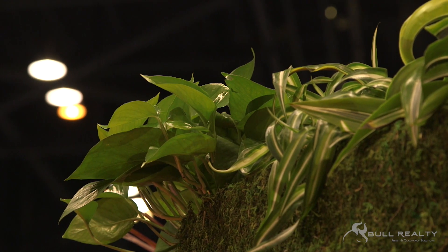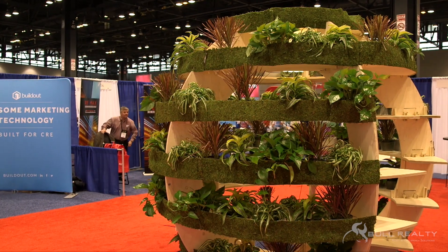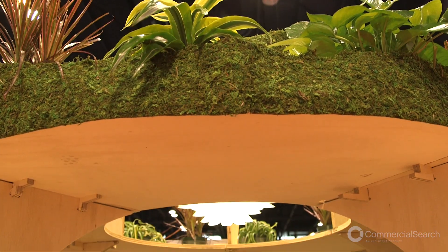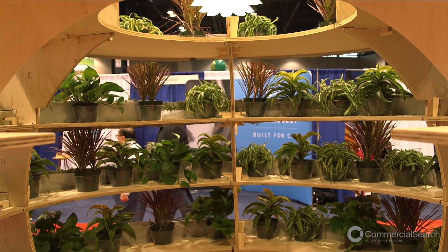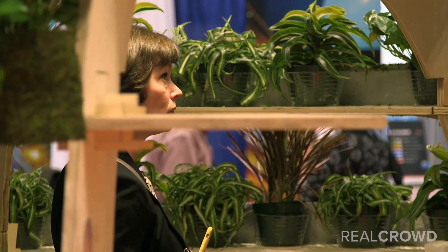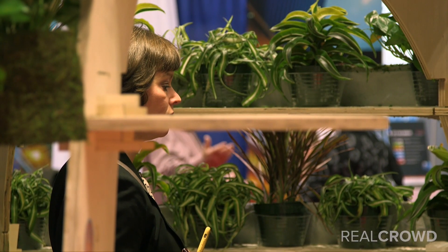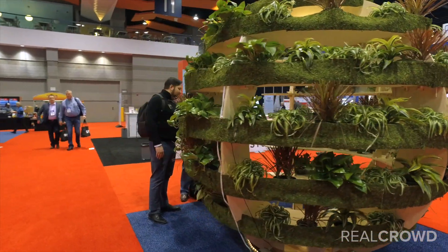The plant globe: IKEA has a lab called Space 10, and Space 10 designed plans for something called a grow room — but since they're from Sweden, they don't know what that means here, so we call it a plant globe. You cut out the pieces using a CNC milling machine, and we assembled it here. It took us about two hours. There are no screws, no nails, no glue — it's all peg and groove with very simple instructions. I was surprised at how quickly we were able to put it up. Two of us in two hours.